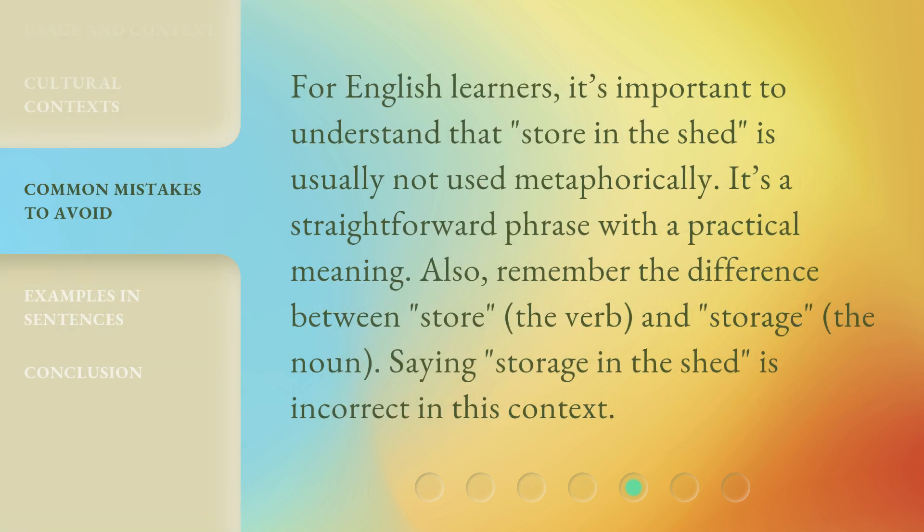For English learners, it's important to understand that 'store in the shed' is usually not used metaphorically. It's a straightforward phrase with a practical meaning. Also, remember the difference between 'store,' the verb, and 'storage,' the noun. Saying 'storage in the shed' is incorrect in this context.